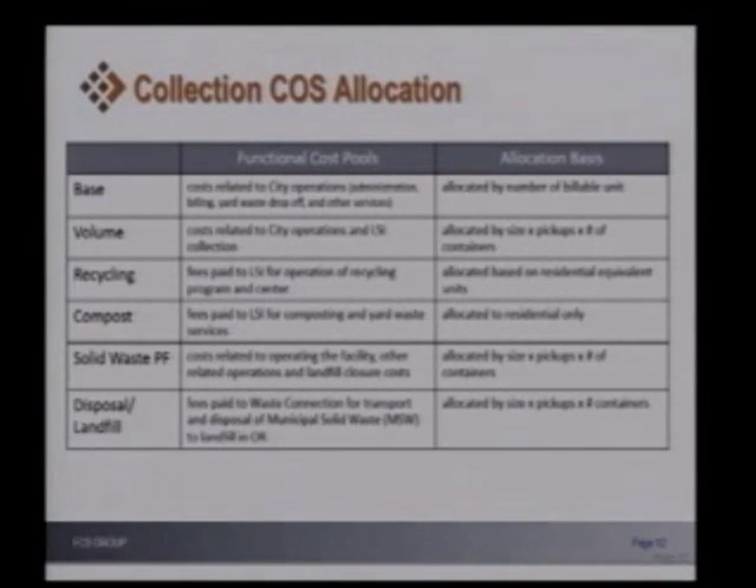When we began to break those costs out to identify how we allocate those costs when actually charging rates, here's the definition of the functional cost pool and the allocation basis. A number of things were allocated based on accounts or billable units. It also looked at container size, how much time, and frequency of pickup. Really, what service are you basically receiving from the city and how do I price that equitably for those particular container sizes?